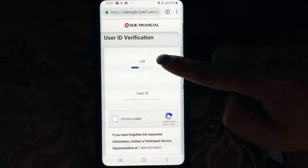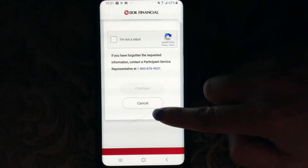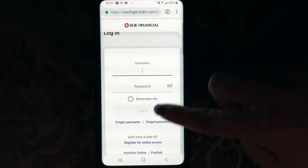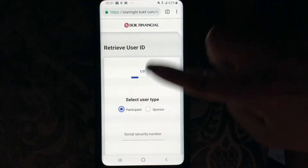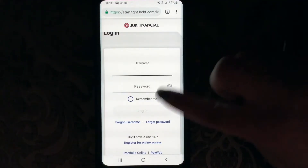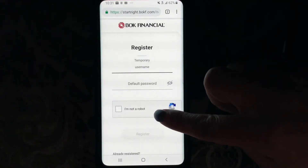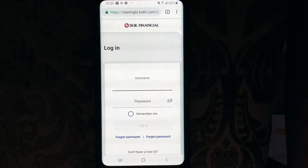If you forgot your password, put in your user ID for verification, click 'I'm not a robot,' and it will probably ask you for some more personal information, then hit continue. If you forgot your username, select user type — participant or sponsor — and you would have to put in your social security number, your date of birth, click 'I'm not a robot,' and then hit continue. So those two options are to retrieve your user ID and password. And then of course this is to register for online access again, as we went over before. Type in your username and password, click 'I'm not a robot,' and here we are back on the login page.